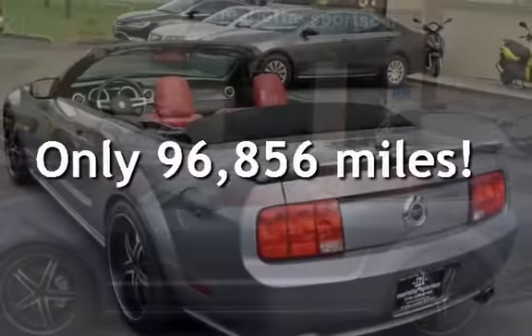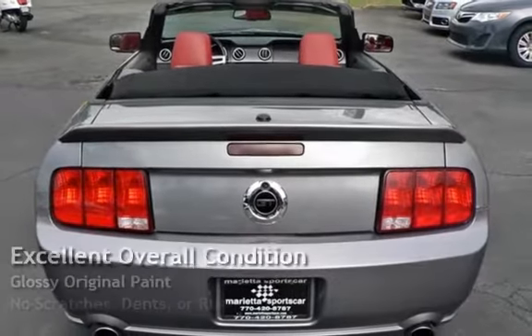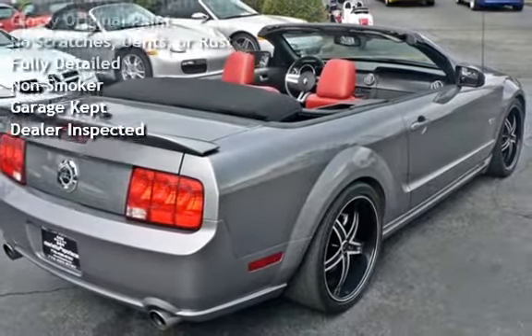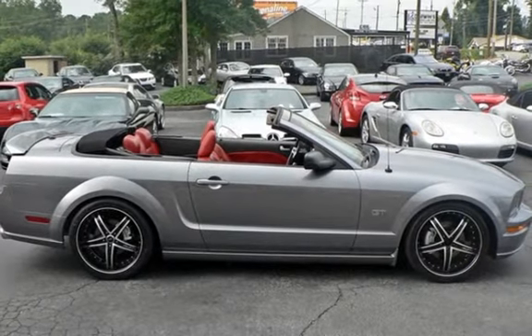This Ford has less than 97,000 miles on the odometer. This vehicle is in excellent overall condition, has glossy original paint, has no scratches, dents, or rust, and has been fully detailed. It has never been smoked in, was garage kept, and has been inspected by the dealer.